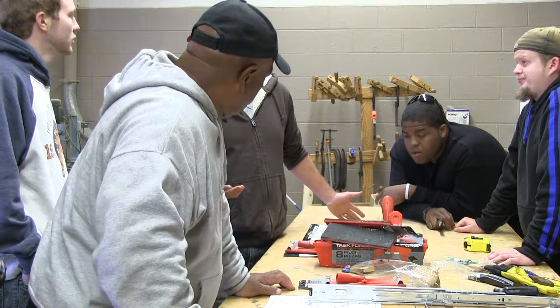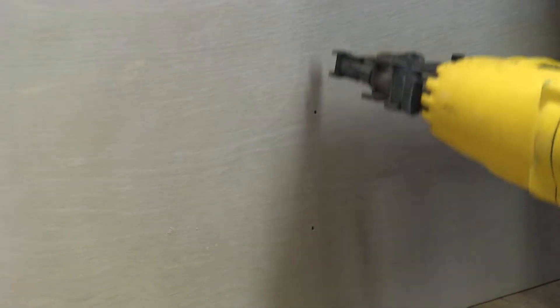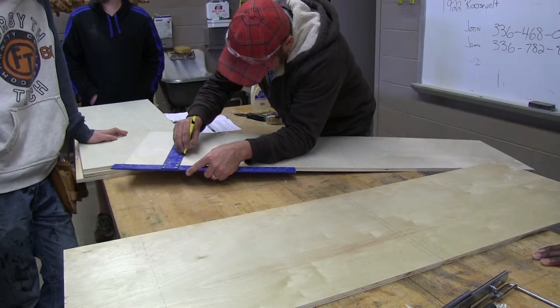At Chattahoochee Technical College, they provide a top-of-the-line carpentry program. Students begin to learn how to use professional tools and how to stay safe when using them. They learn how to frame projects and measure blueprints out.